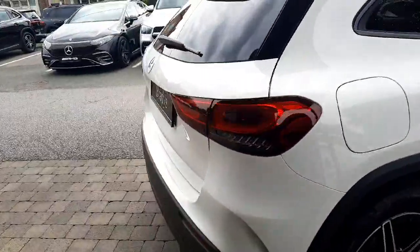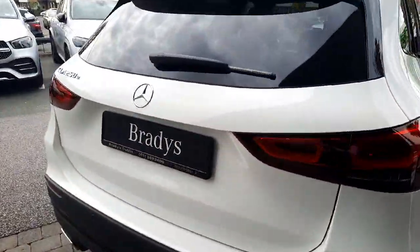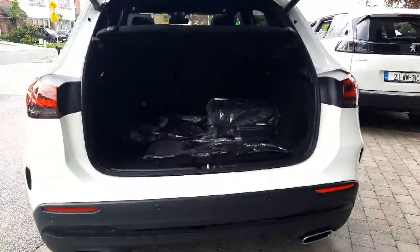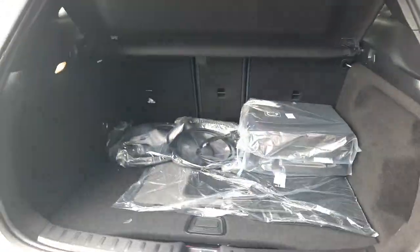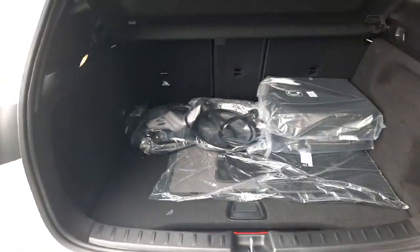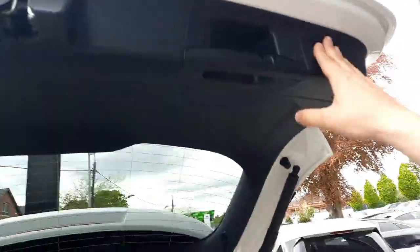All trade-ins are welcome and we have finance packages available. This car can be delivered countrywide. Into the boot space, this car also has rear folding seats and an electronic boot lid.